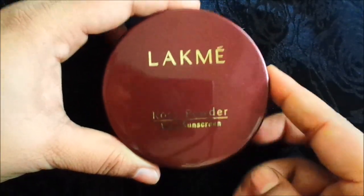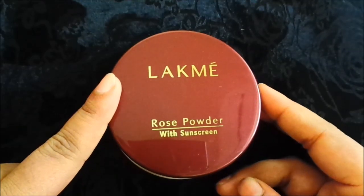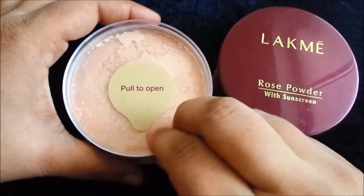It doesn't come with any cardboard box. It is a loose powder with sunscreen. It has a twist mechanism — it opens up this way. We get a puff inside. It says 'Pull to Open', but you can also open it from the side.